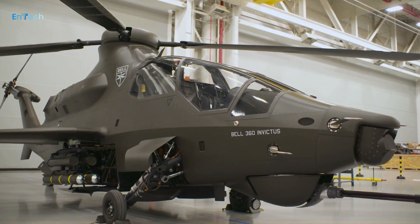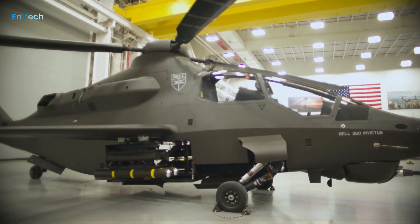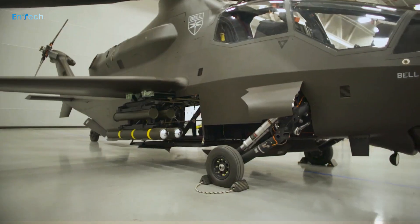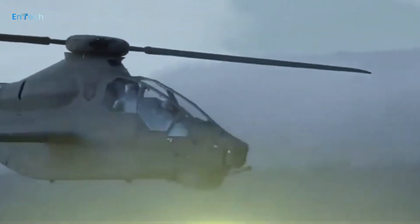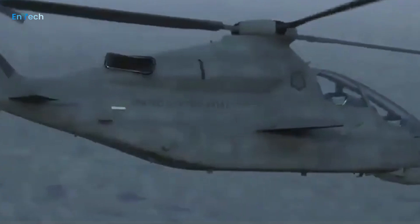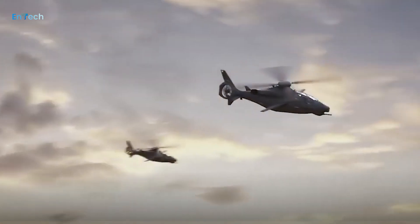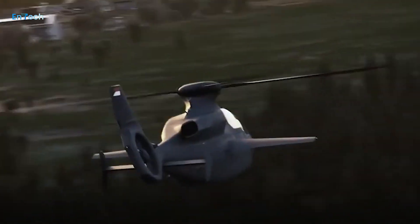Helicopter manufacturer Bell says assembly of the prototype the company is pitching as the U.S. Army's new scout helicopter is more than 90% complete. Known officially as the Future Attack Reconnaissance Aircraft, the program is part of the broader Future Vertical Lift effort by the Army to modernize its helicopter fleet.